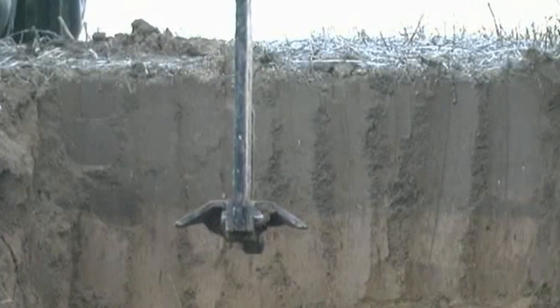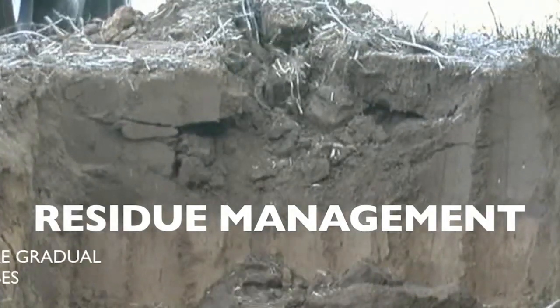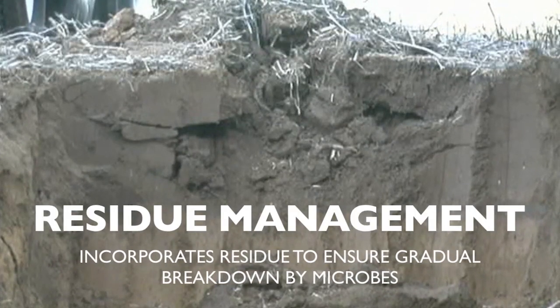Incorporating residue occurs while fracturing compaction. This residue is gradually broken down by microbes, ensuring healthier soil for greater yield and profit potential.